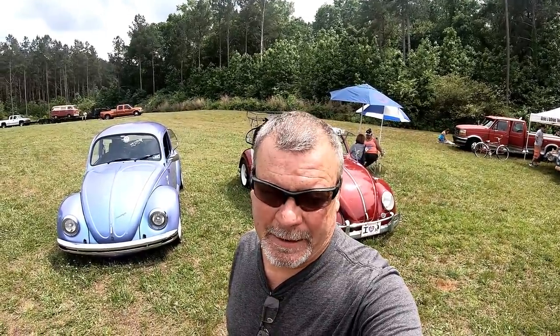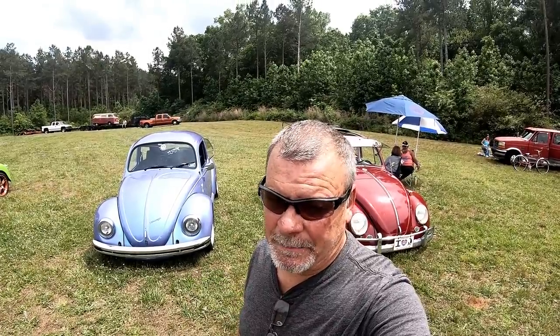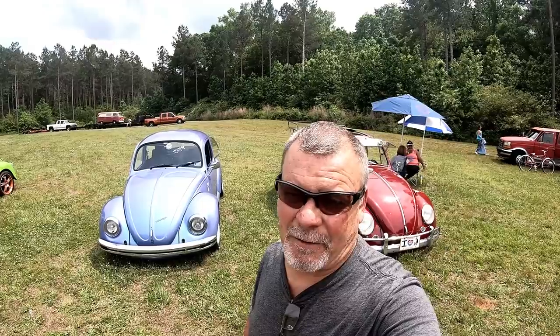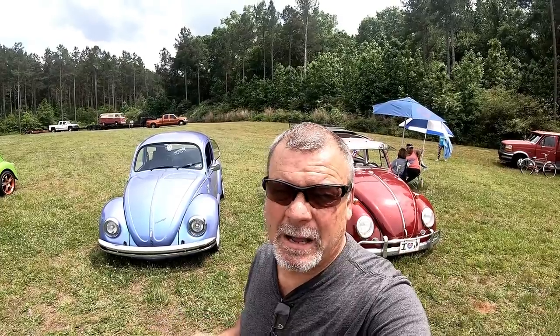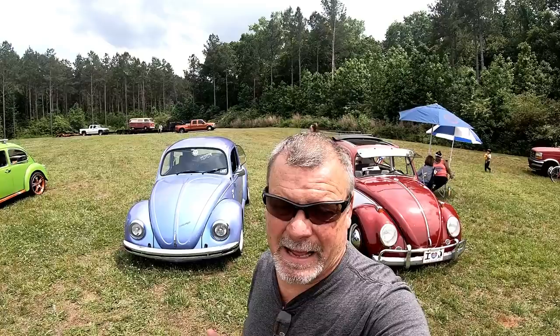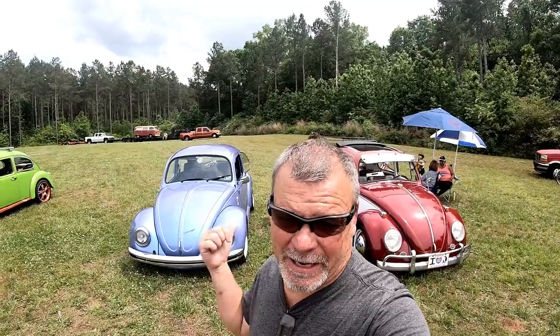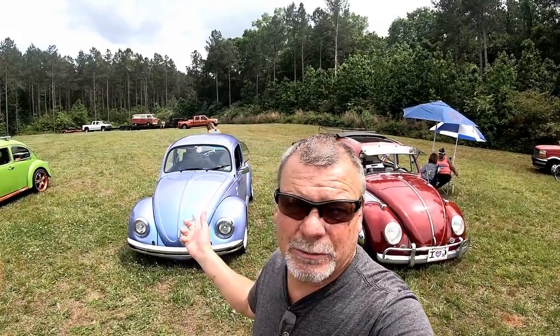My first Volkswagen was a '71 Super Beetle. After that I probably had eight or nine Volkswagens — I've had the buses, I've had the bugs. Never had a Ghia. I had a chance to get one — my second car was either going to be the Ghia or the bug. I went with the bug, the '71, for the simple reason it was 12-volt. The Ghia was a '67, 6-volt, and I didn't know much about Volkswagens back then. I just knew I needed 12-volt for the stereo. I love the older styles.